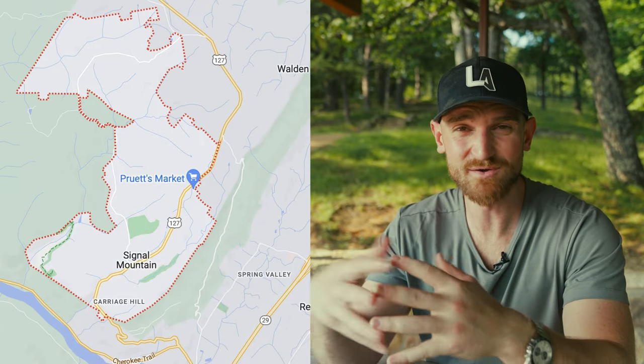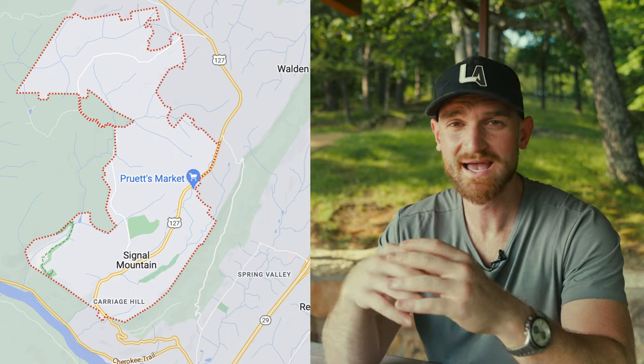Now where exactly is Signal Mountain in relation to Chattanooga? Chattanooga is right here, and just north of it is Signal Mountain. If you live in Signal Mountain, you're probably going to be 15 to as long as 30 minutes away from downtown, depending on where you live. Signal Mountain is a relatively small town with a population of around 8,000 people. If you're deeper in Signal Mountain, you'll have a longer commute; if you're right at the beginning, it won't be as bad.